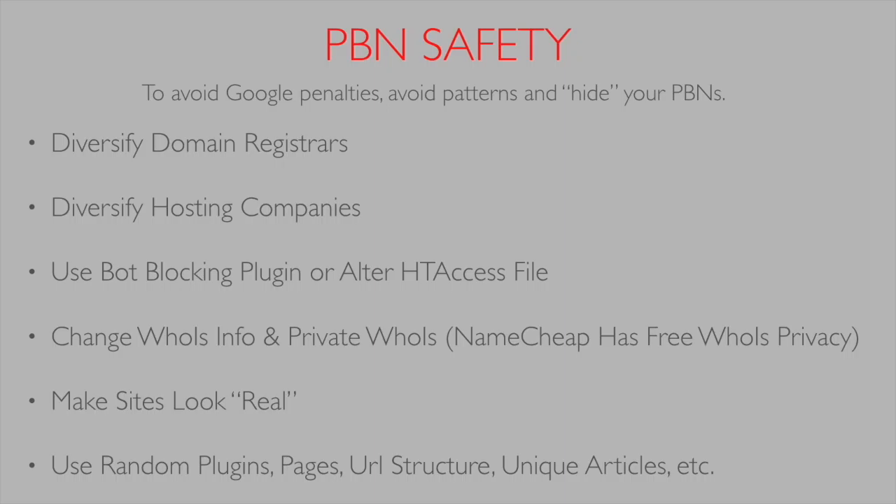Another thing you want to do is change your WHOIS information and use private WHOIS. Namecheap has free WHOIS privacy, but don't make all of them private — that's a pattern too. I use a fake name generator, I think it's at fakenamegenerator.com, which I'll link in the description. It gives you real-looking addresses and names to fill in your domain WHOIS details.